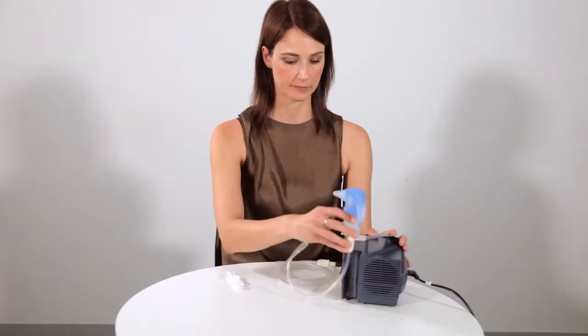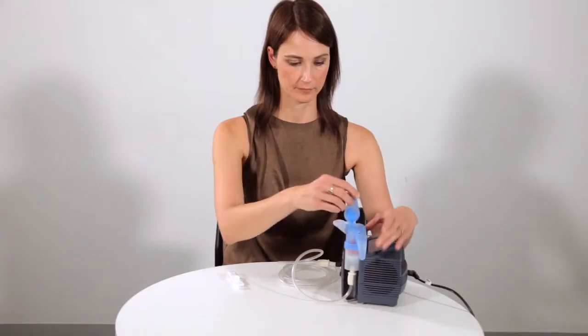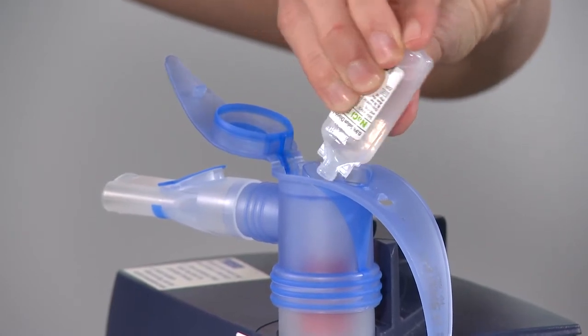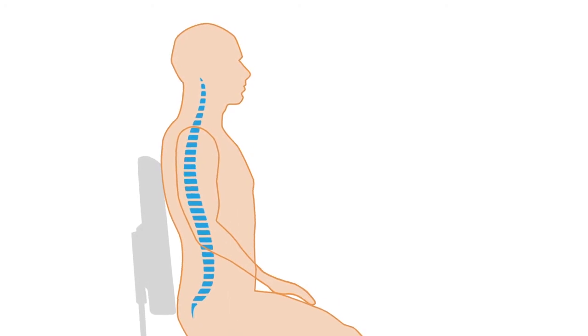Set up the device at a table near a power outlet. Open the lid and insert the medication into the upper part of the nebuliser. Sit in a well-supported chair with the neck and shoulders relaxed.